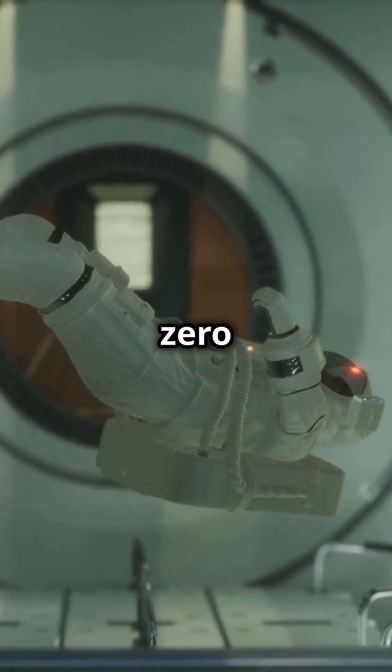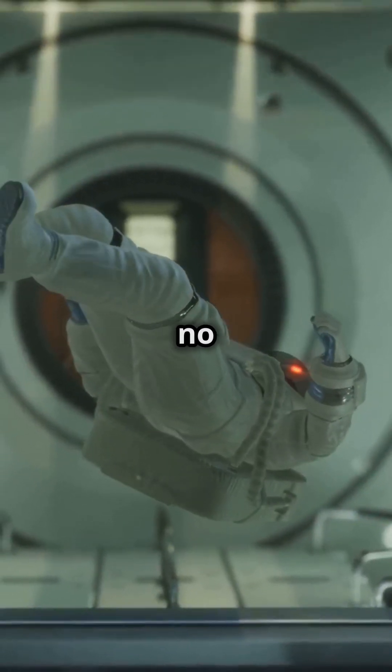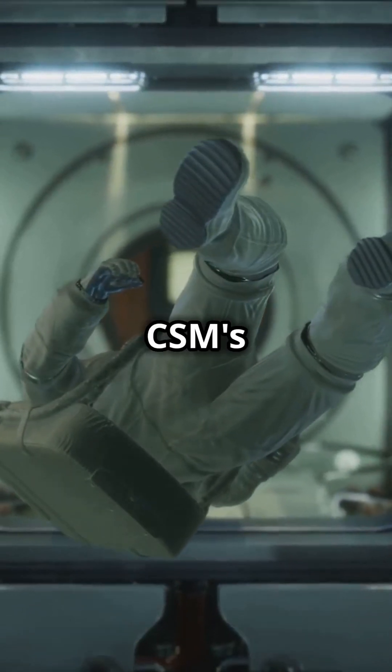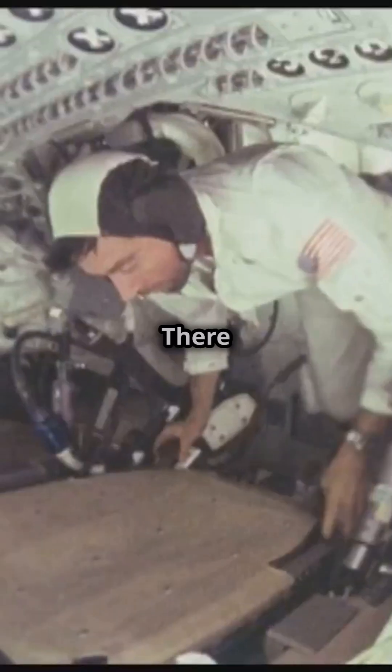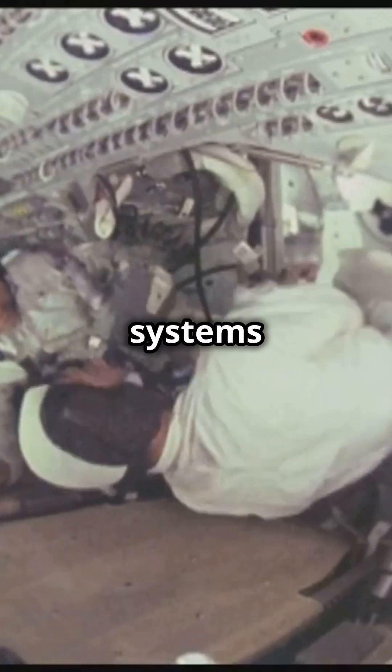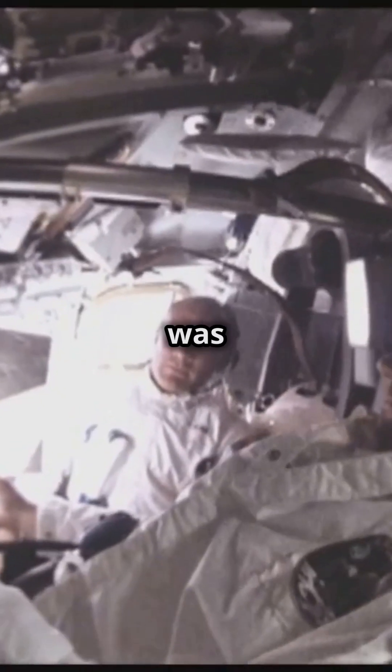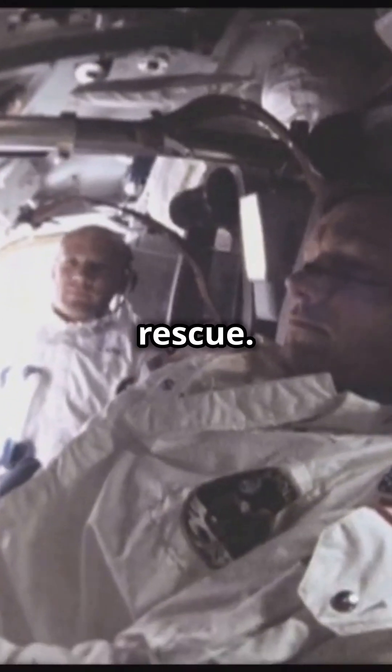Slayton explained that in zero gravity, a crew member would have no way to stabilize themselves to move from the LM's front hatch to the CSM's side hatch. There were no tether points or restraint systems to help the astronaut maneuver safely. Without these systems, there was no way to open the hatch and safely complete a crew rescue.